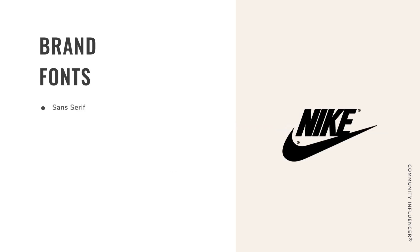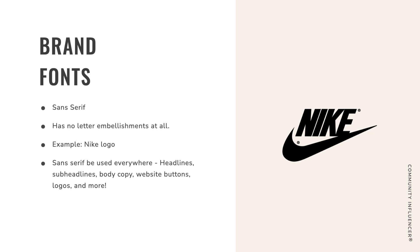The next is sans serif. The word 'sans' means without, so sans serif has no letter embellishments at all. The best example is Nike. Because it's very simple and clean with no tails at the end of every letter, you can use it on headlines, sub-headlines, body copy, website buttons, logos, and more. We use a lot of sans serif in our buttons because a button is a massive call to action on a website — we want it to be clear: 'click here,' 'do this,' 'text me.' The Community Influencer logo is also sans serif because we want a very bold, clear statement.